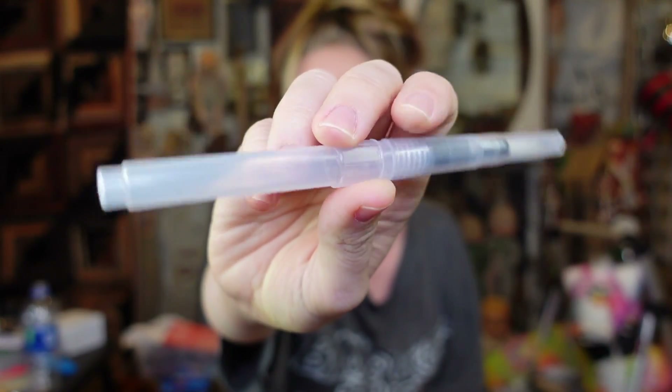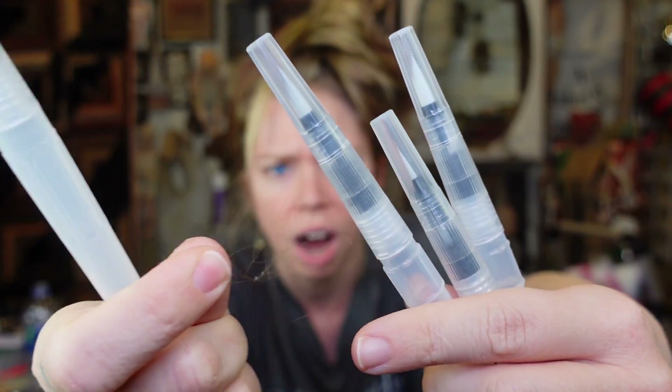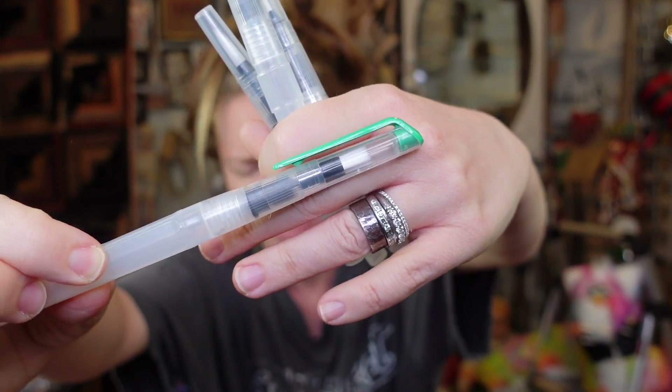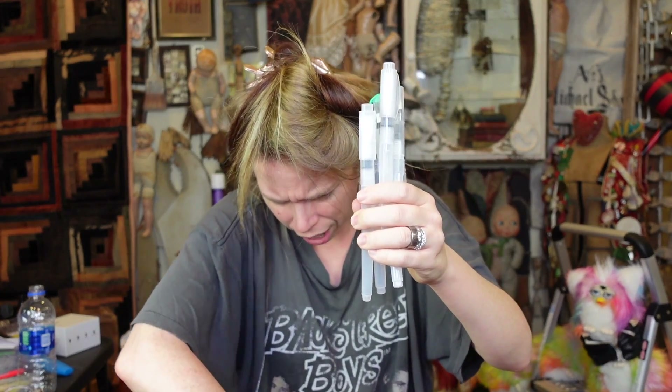Up next — thankfully it's not an exacto knife — it is a water calligraphy pen, and there's a bunch of different sizes in here. I think I have so many because I bought them on Amazon quite a while ago and you get a whole set of them. I got the cheapest ones because I want to use them but I don't know how yet, so I figured I shouldn't buy the expensive stuff until I learn.